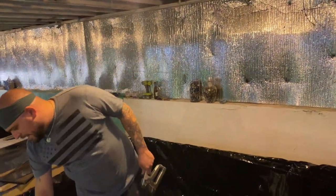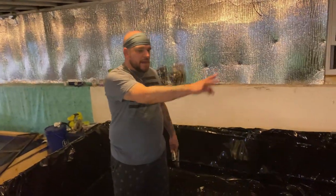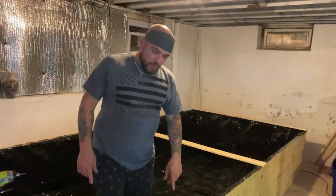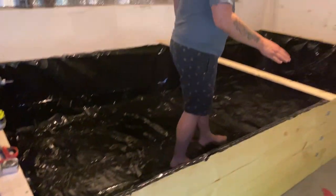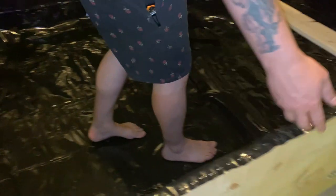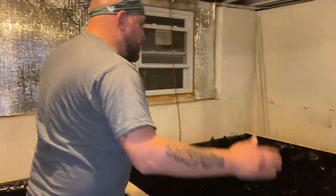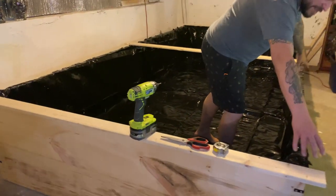Next we're going to put a top rail along the entire thing, very similar to the big pond over there. We trimmed all around the edges — it's helpful doing it now so it's easier to measure. One of the most important pieces is the brace in the middle for extra support. You have to measure and leave a little bit over because another trim piece is going to come right here and line up. So we get the two end pieces in first, then measure and cut the in-between pieces for the trim.